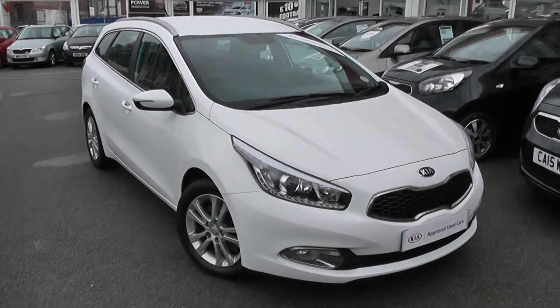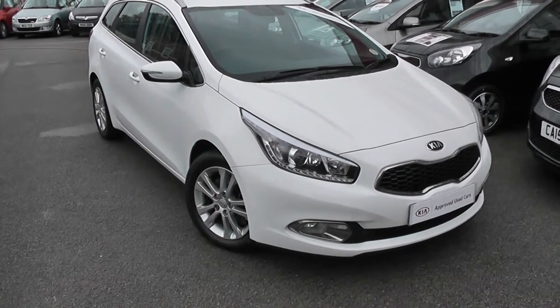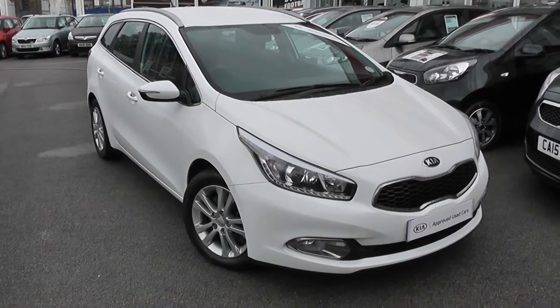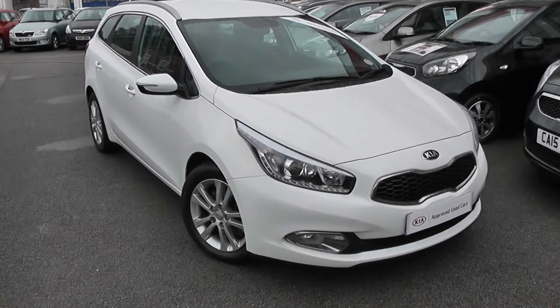Welcome to Wessex Garage's Used Cars Online, here with the Kia Ceed SW. This car is registered to a 64 plate. It's a 1.6 litre diesel with manual transmission, finished in this lovely white.